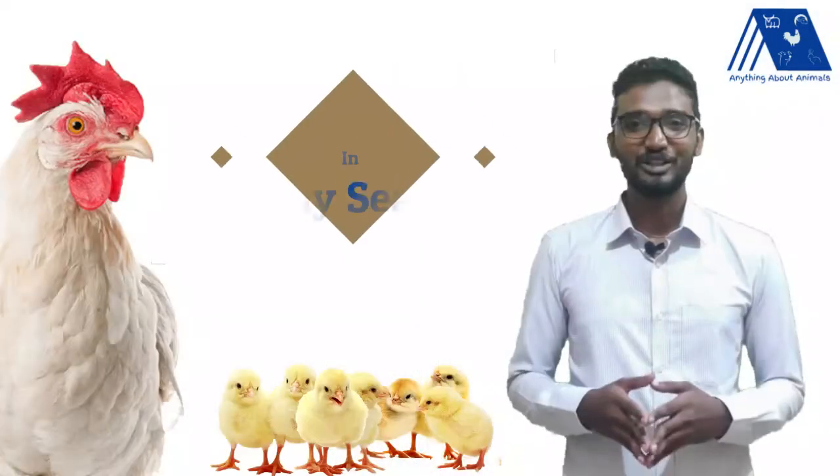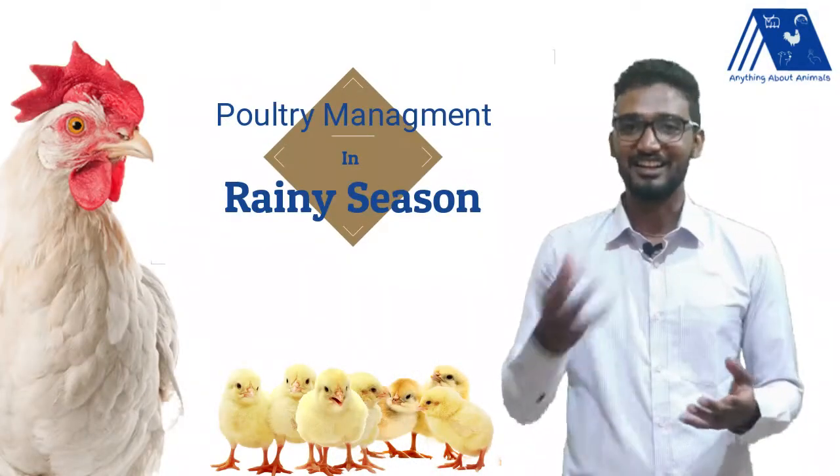If you are a poultry farmer, you will be more scared of this rainy season because of the mortality you will face and also the many diseases which will be coming to your farm. There will be high feed intake but less production. A few management tips shared in this video will be helpful for you to have better production. To know the management tips, please stick to the video until the end. In this video, we will be seeing how to manage a poultry shed in a rainy season.